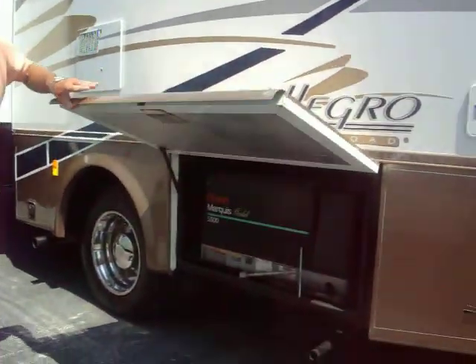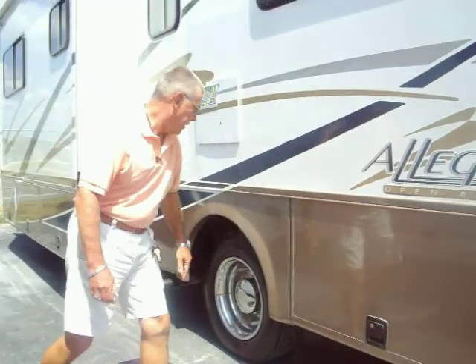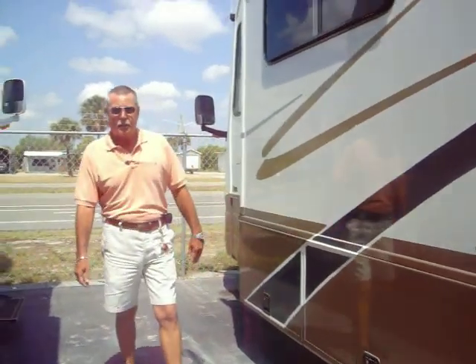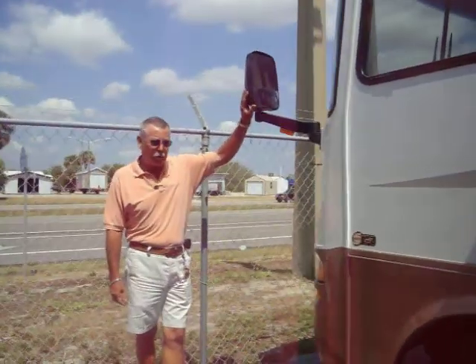It has an Onan Marquee Gold 5500 series generator, and plenty of exterior storage all the way around. The coach is built on a Workhorse chassis with the 8.1-liter General Motors engine, and the Allison transmission has heated outside power mirrors.